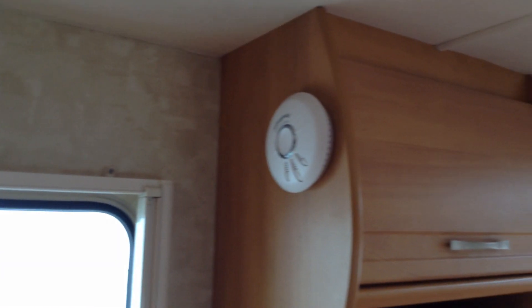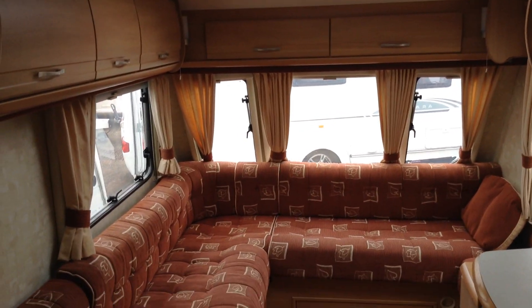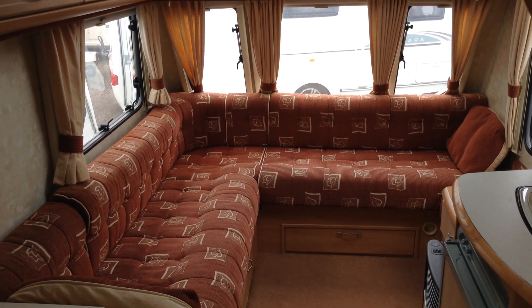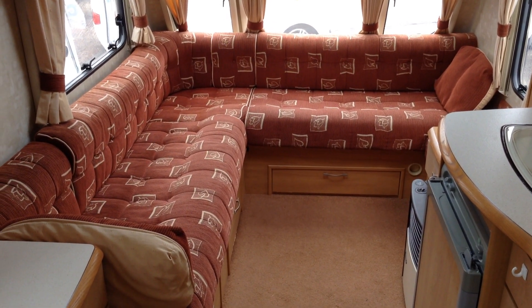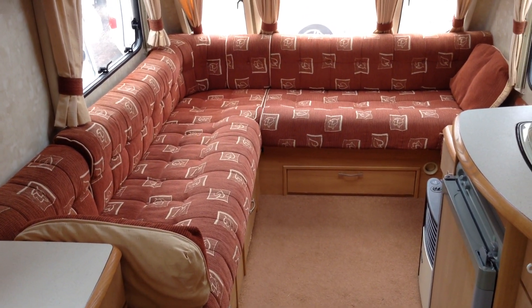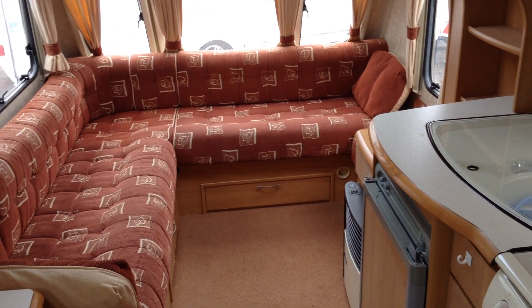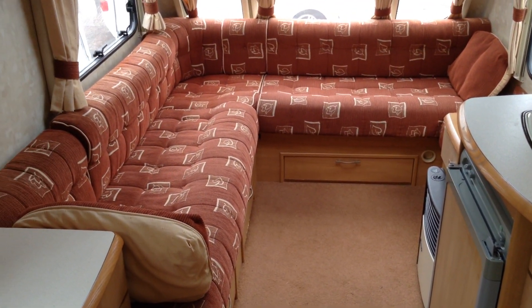And there you have it — it's the 2003 Swift Charisma 235. Lightweight, easy to tow. I'll service this caravan for whoever buys it and put a warranty on it. It's got the L-shaped lounge, so if you like your space, this is fantastic. If you have a big gang of you come round, this would be the one for you all to come in and sit down and chat and have some good laughs in.